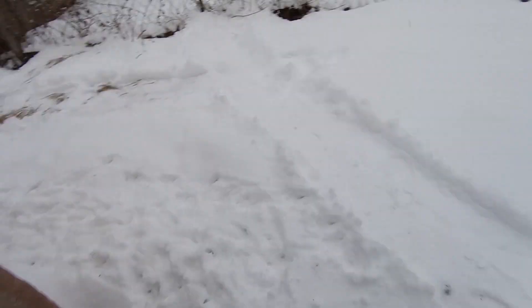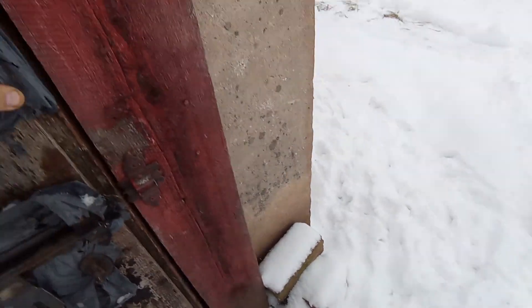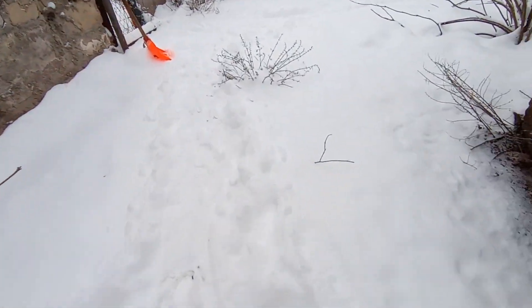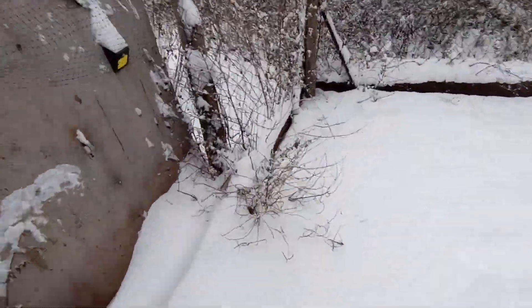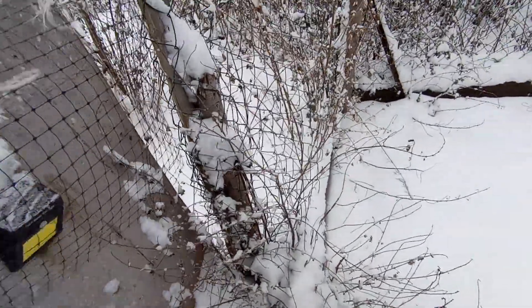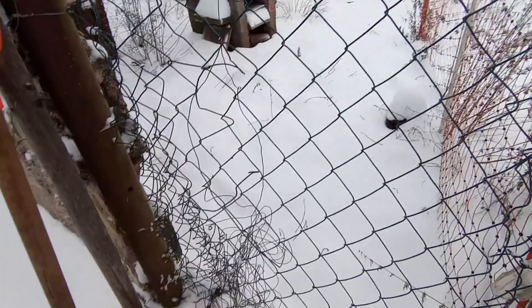Dobra, idziemy do ozdobniaków zobaczyć. Dawno u nas w grudniu nie było zimy takiej obfitej — zazwyczaj śnieg padał na jeden dzień i później topniał. Wezmę łopatę, żeby z tego daszku ściągnąć śnieg.